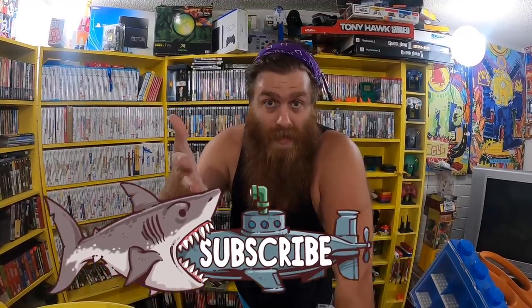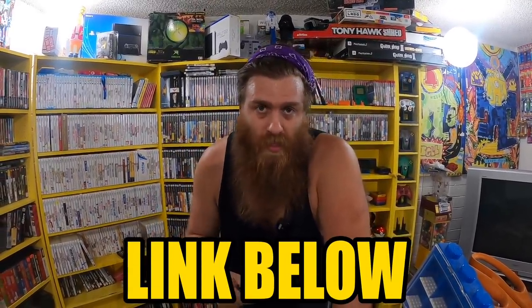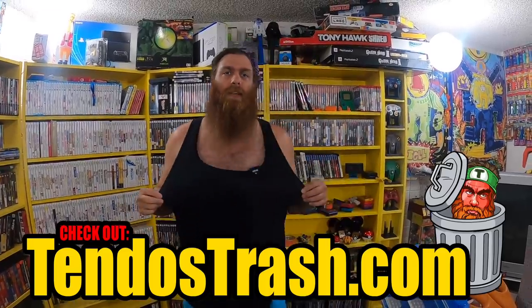Hit the subscribe button, hit the notification bell so you can get the notification tomorrow when we post that video. Also, go check out our Discord — there's a link below. Come chat with us, come hang out — it's a good time over there. Before you go, check out our merch store at tendostrash.com. I'm not wearing our merch — shame on me. Your boy likes his tank tops. Maybe we should get some merch tank tops — hit that like button if you think we should get a Tendo tank.